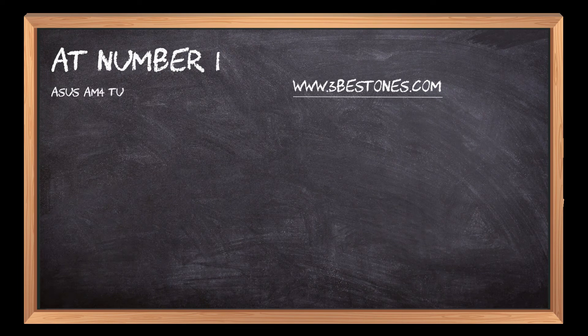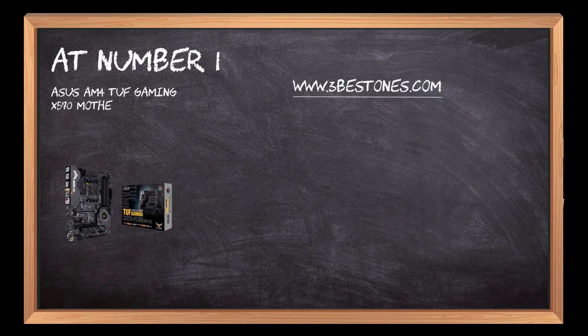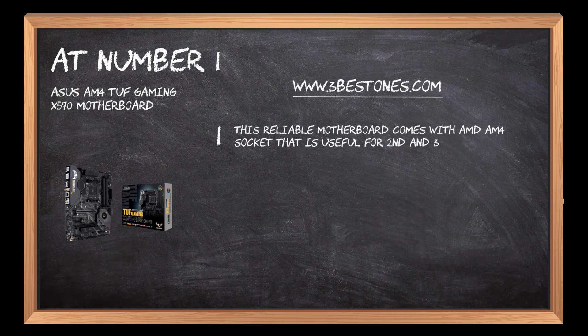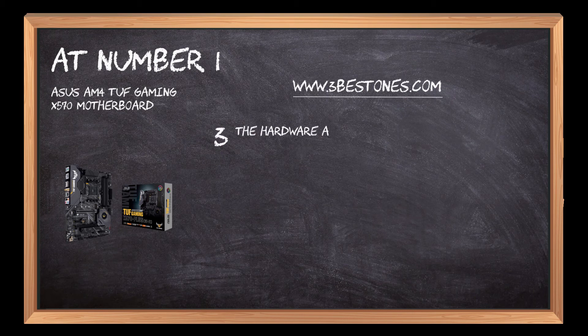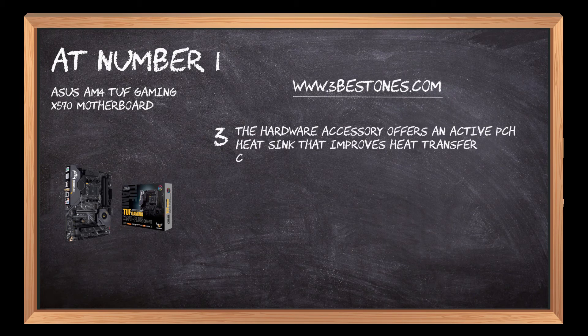At number 1: the Asus AM4 TUF Gaming X570 Motherboard. This reliable motherboard comes with an AMD AM4 socket that is useful for 2nd and 3rd Gen Ryzen processors. It entails military-grade TUF components together with a ProCool socket and VRM for maximum durability. The hardware offers an active PCH heat sink that improves heat transfer capabilities.